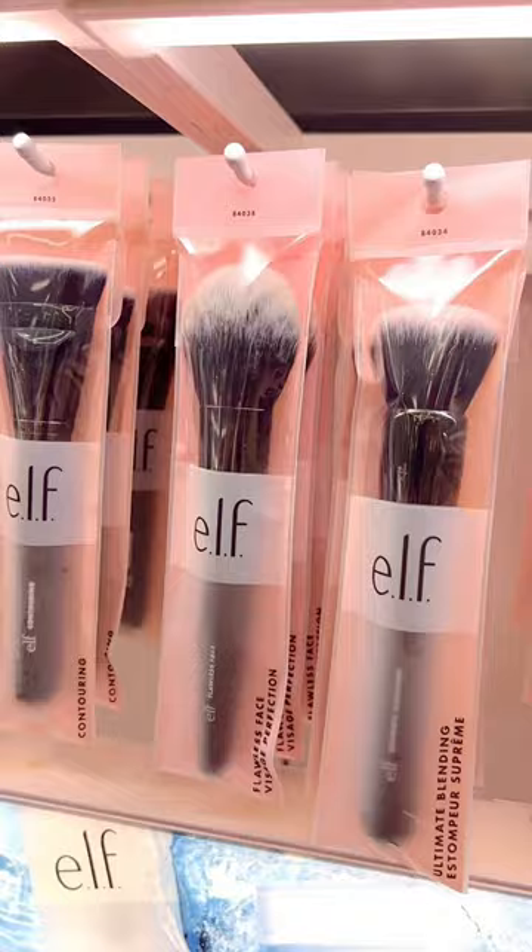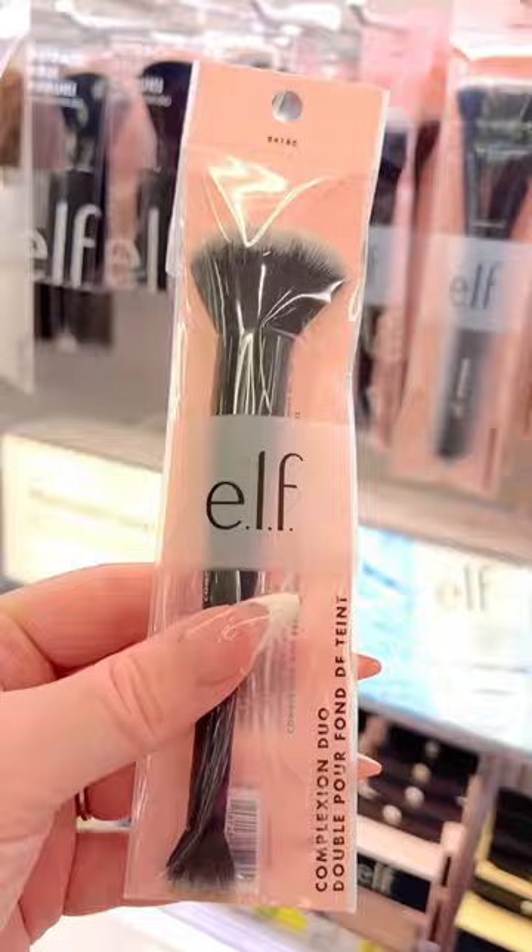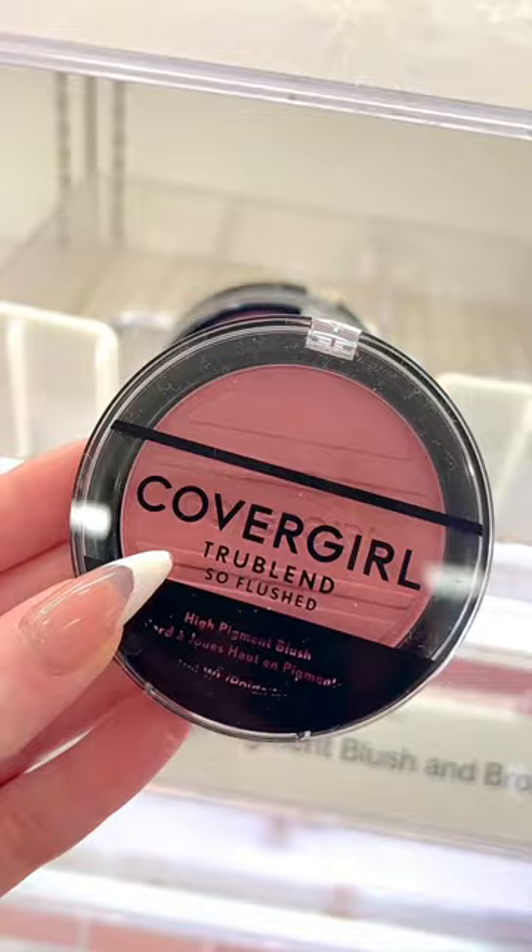I literally use this for everything. Cream products blend like a breeze with this, and it's dual-sided, so it's two brushes in one. I love the So Flush line from CoverGirl. This blush is absolutely beautiful, super pigmented, and looks stunning on the skin.